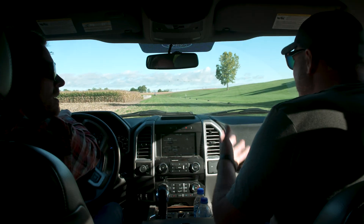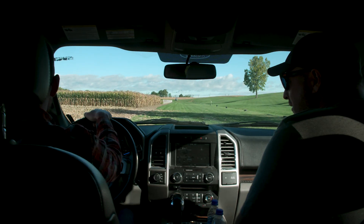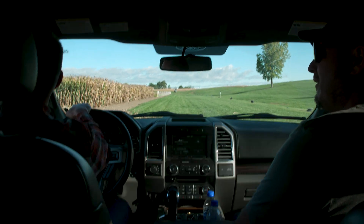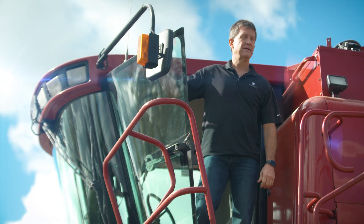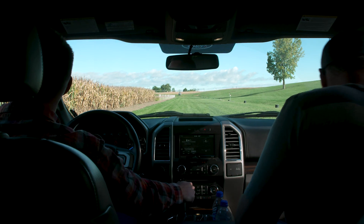Why'd you leave the keys in it? Well, I figured down here nobody would be down here. Maybe the raccoons got smart enough to drive it. I think it's Scott Beck. I think you're right. Let's go talk to him and check it out.